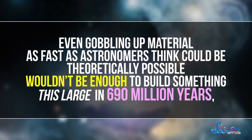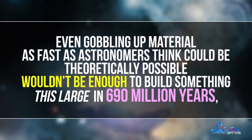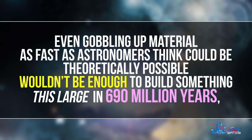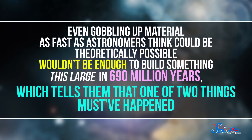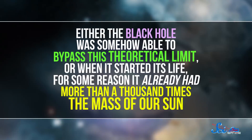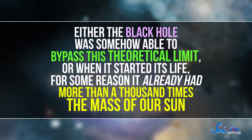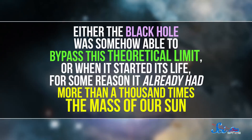One of the mysteries of the early universe is how these enormous black holes could get so big so quickly, and this one is a new piece to that puzzle. Even gobbling up material as fast as astronomers think could be theoretically possible wouldn't be enough to build something this large in 690 million years, which tells them that one of two things must have happened: either the black hole was somehow able to bypass the theoretical limit, or when it started its life, for some reason it already had more than a thousand times the mass of our Sun. Either way, there was definitely something weird and different going on with black holes in the early universe.